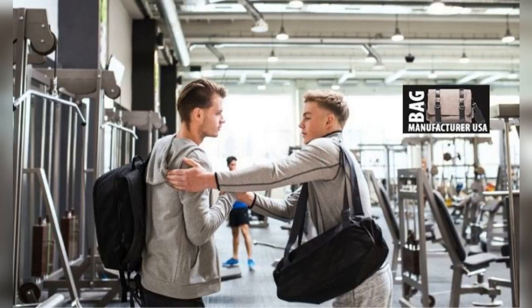Squashy Barrel-shaped Duffel Bag: Carrying a gym bag can at times feel like an exercise in itself. A squashy barrel-shaped duffel bag just takes the weight off your shoulders. It's light, yet spacious enough for everything you need to take to the gym.